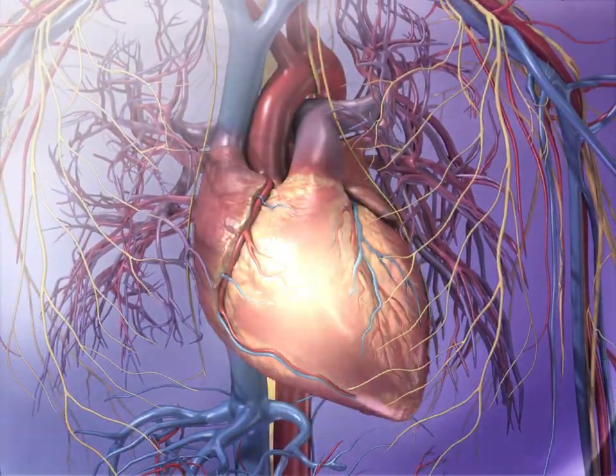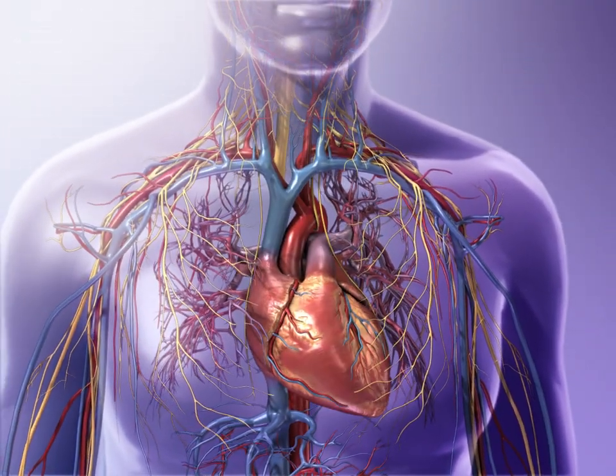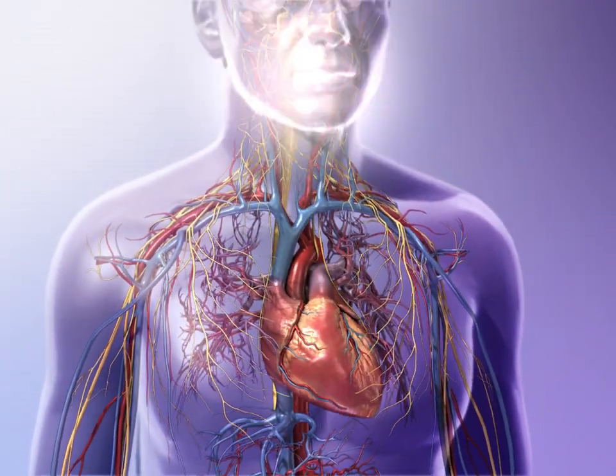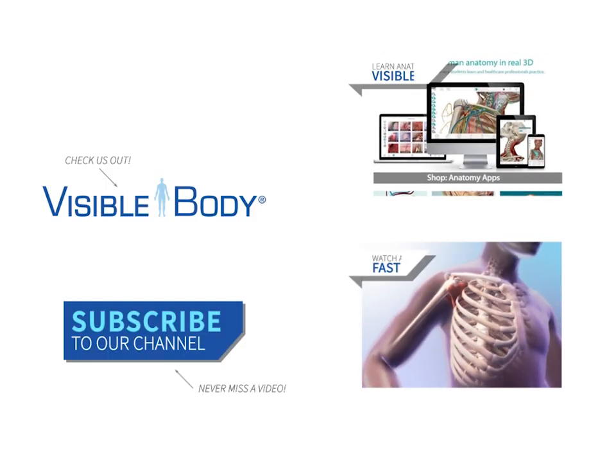Heart rate and stroke volume are regulated by the autonomic nervous system and by hormones in the bloodstream. Other factors such as age, weight, and physical fitness also influence cardiac output.